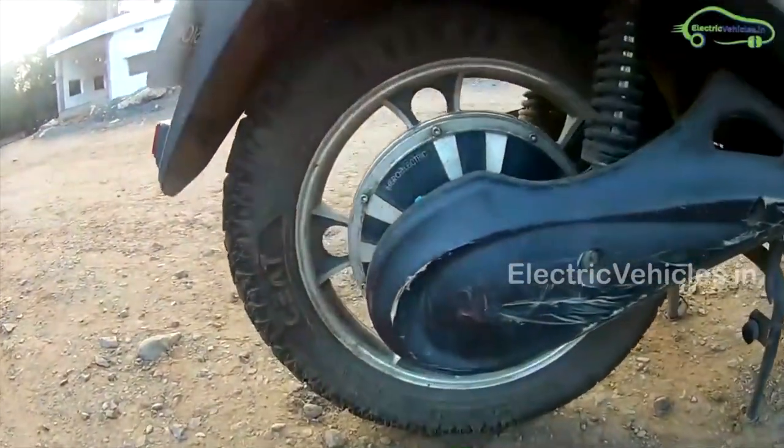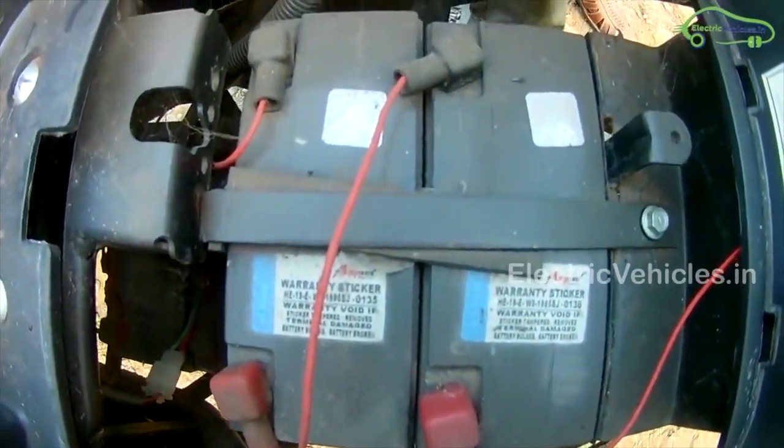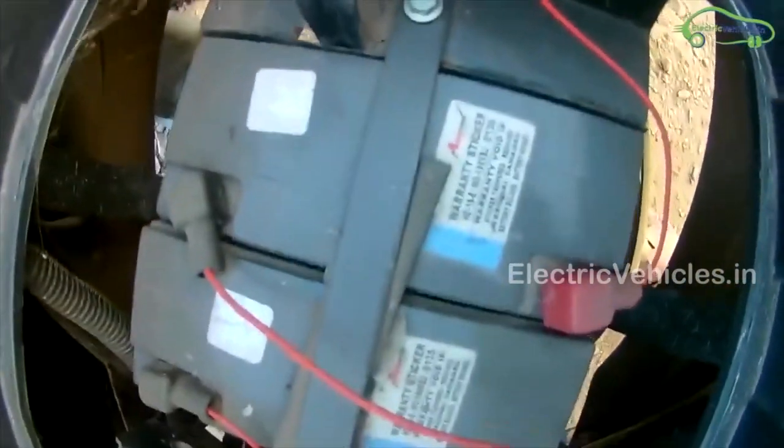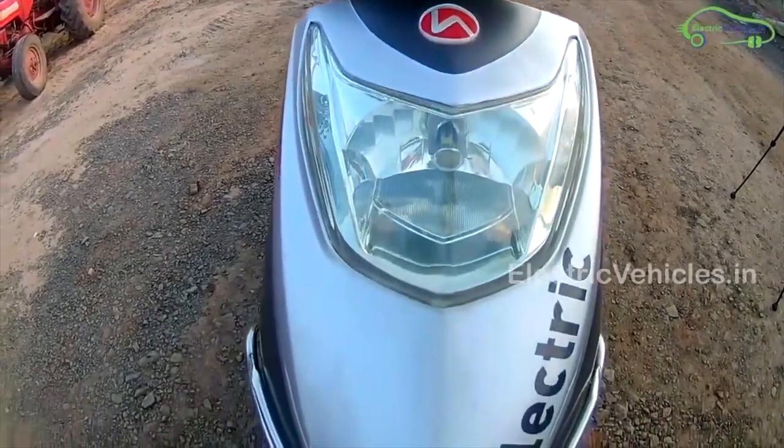The motor capacity is 250W. The battery capacity is 1.53kWh lithium-ion. It can be charged in 4-5 hours. The actual room price of Hero Flash LX is Rs.57,000.